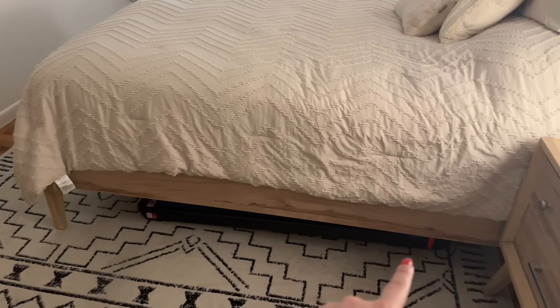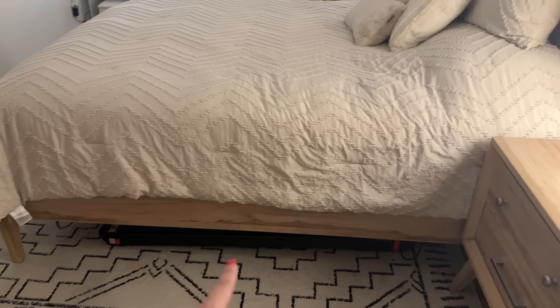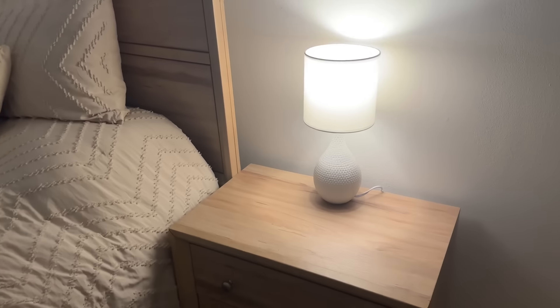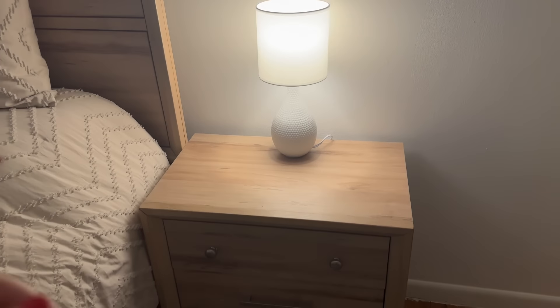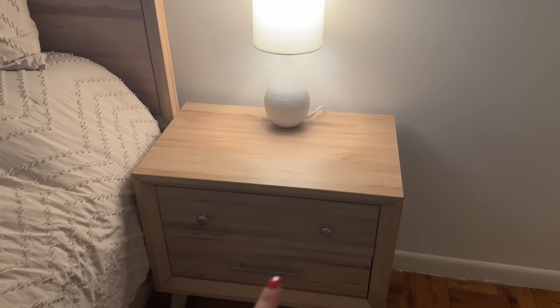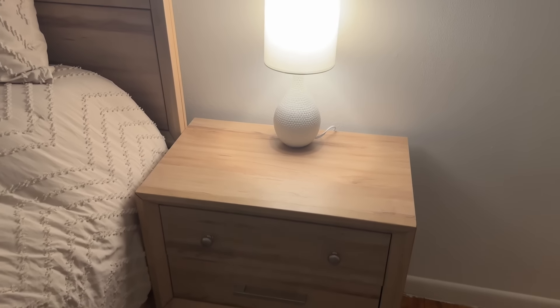Starting under here, you can see my treadmill. I hate that you can see it, but it is what it is. I'm lucky that it slides under my bed. Here's one bedside table — this furniture set is from Raymoor and Flanagan, if you're curious.